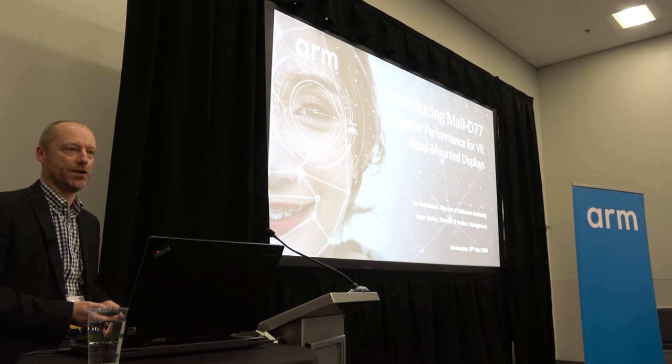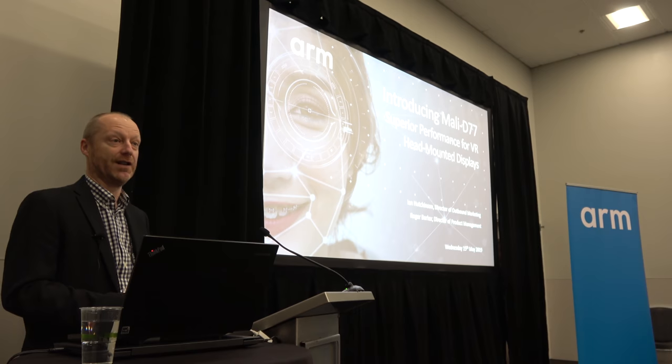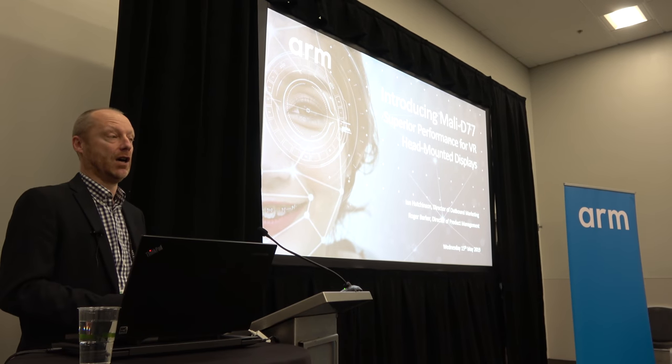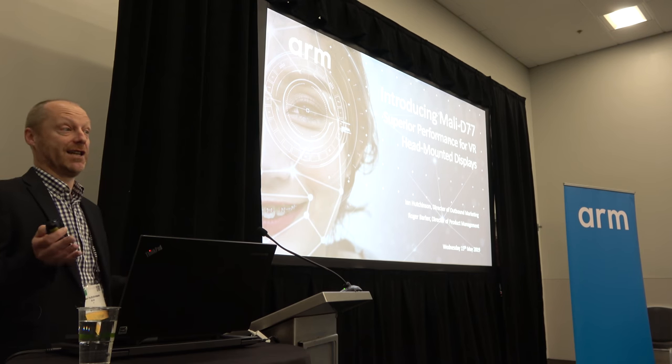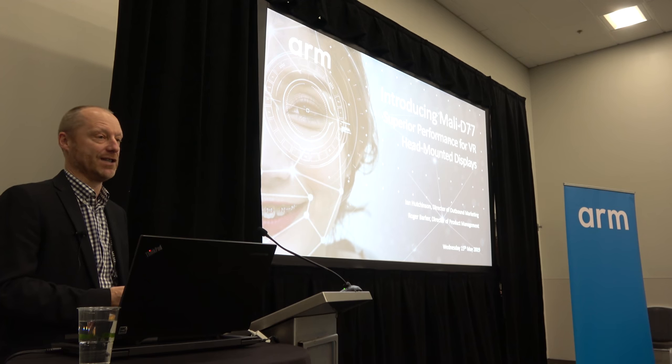We're here today to introduce our new display processor, Mali D77. This is the global launch of our new display technology. My name's Ian Hutchinson, director of outbound marketing for the client line of business.